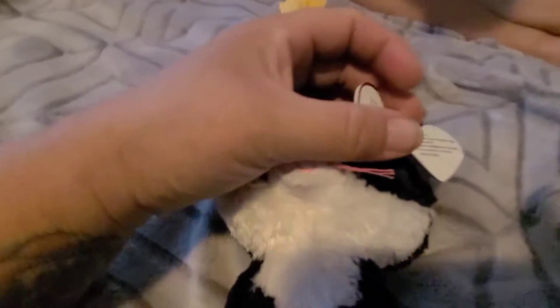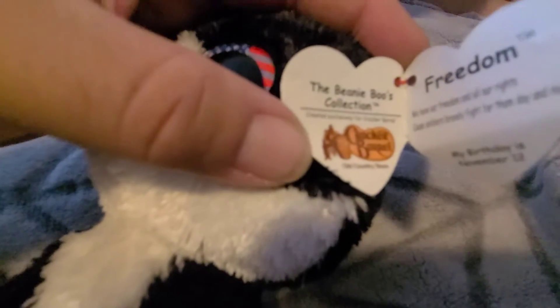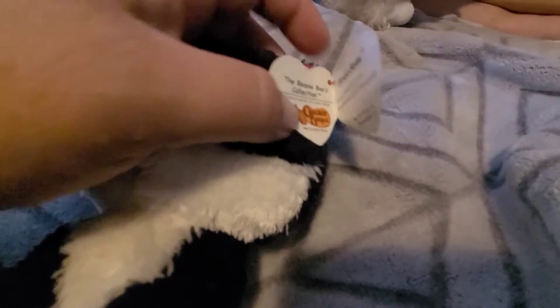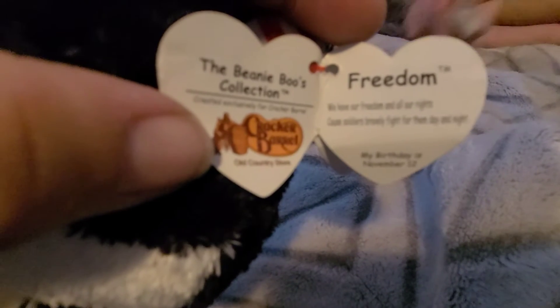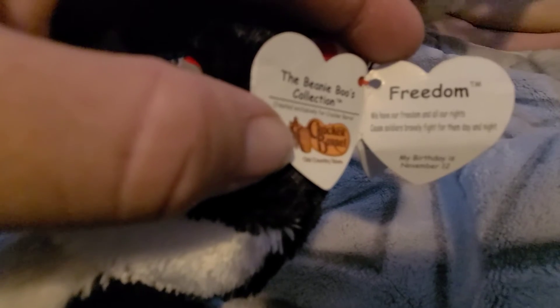She's so cute, look at her eyes, they're so cute. Her name is Freedom and she's from Cracker Barrel — I love that, I love to eat there. Freedom says: 'We love our freedom and all our rights, because soldiers bravely fight for them day and night.'